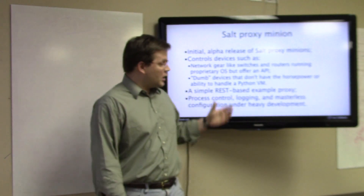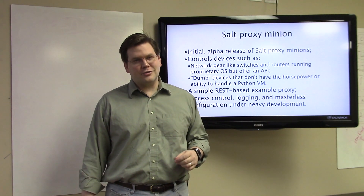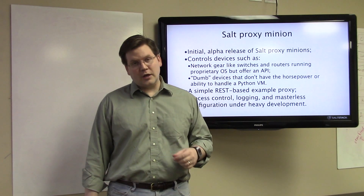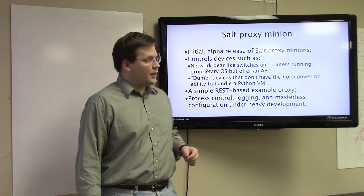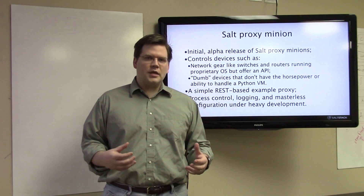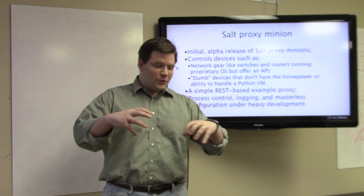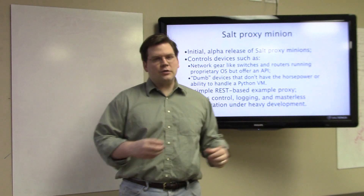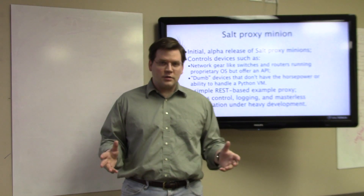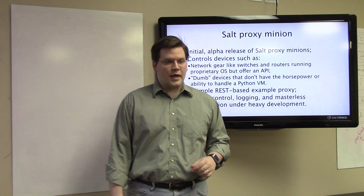Out of the box, the only device type that works with this new system thus far are Juniper devices — a big thanks to our partners at Juniper. We also have a simple REST-based example proxy that makes it easy to see fundamentally how they work, so others can contribute and build up the number of remote devices we're connecting to. Since the interface is completely generic by nature, it can communicate with virtually any networked device — everything from a sensor to an APC unit is now up for grabs.